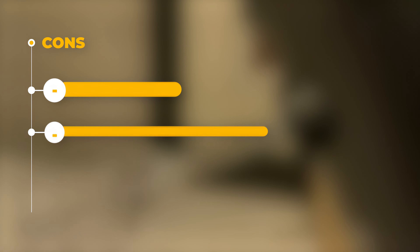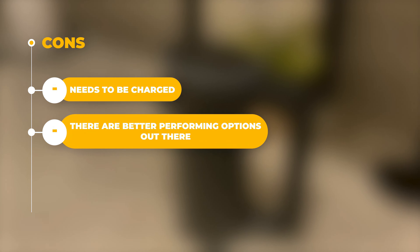The pros are that this is a very budget-friendly option and it's cordless and compact. The cons are that it needs to be charged, and there are better-performing options out there.